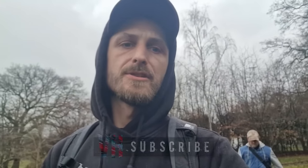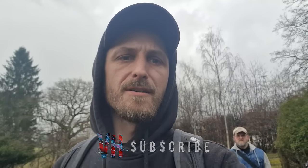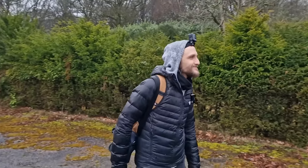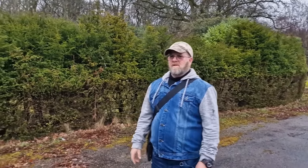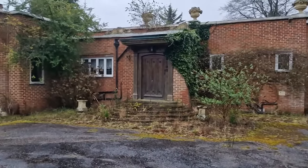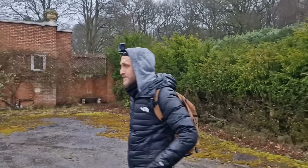Hey guys, how we doing? Join us today on a very wet English day. We're coming out to look at a really odd style bit of architecture - a house that's half above ground, half below ground. We've got Ned and Ed with us. Let's go and have a look.